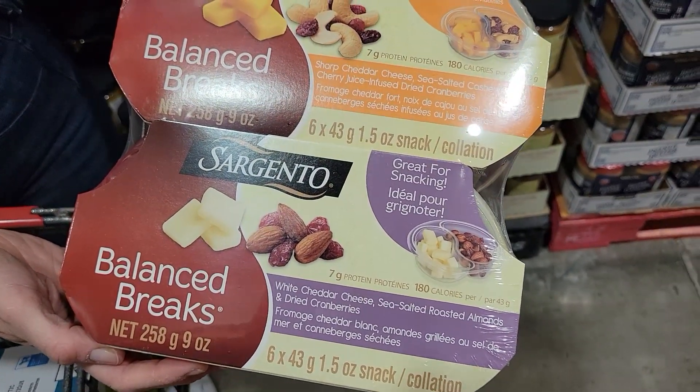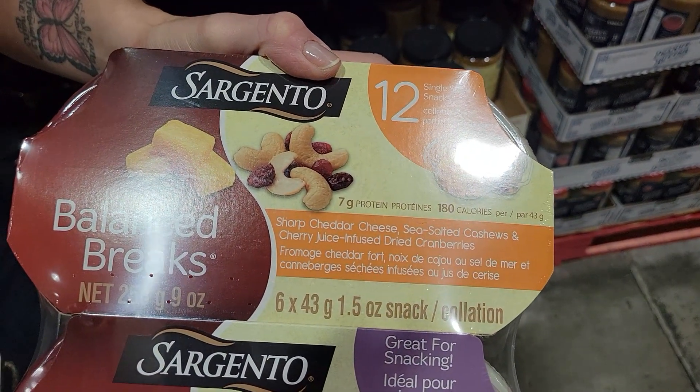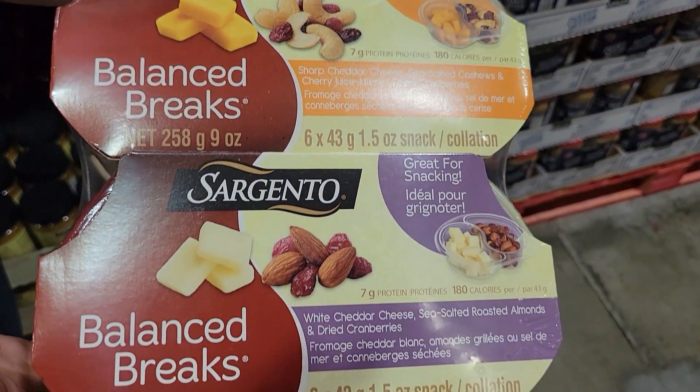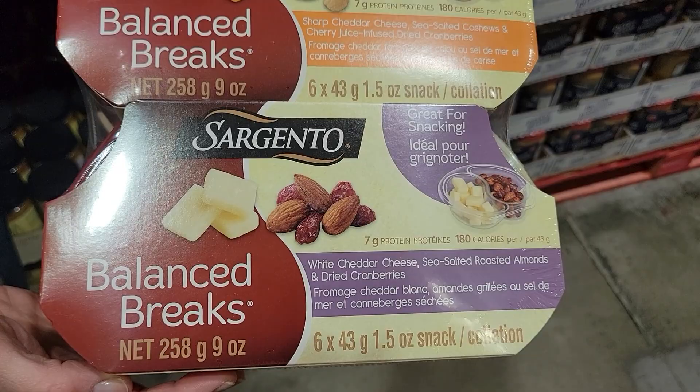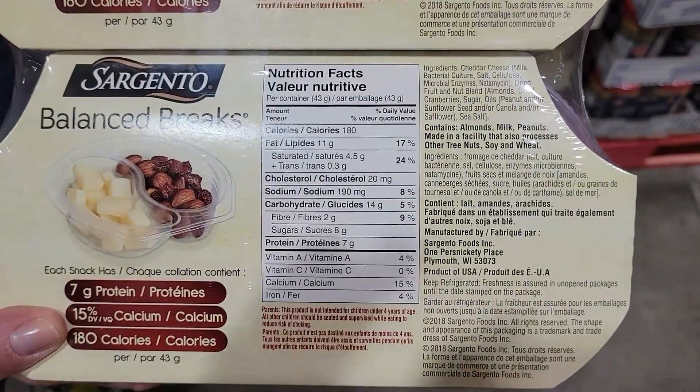The next snack: one package of Sargento Balanced Breaks. There are two kinds — either sharp or white cheddar cheese with either sea-salted almonds or cashews, plus dried cranberries. I love these because nuts and dried cranberries can be very calorie-dense, but when they come pre-packaged and portioned you can enjoy them without going overboard. That snack is 180 calories — a good source of protein and fat.